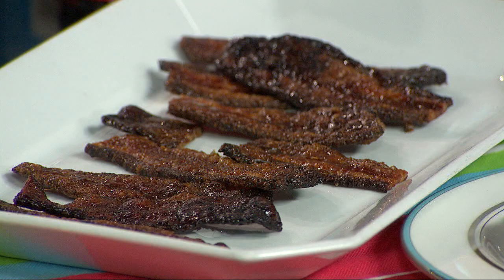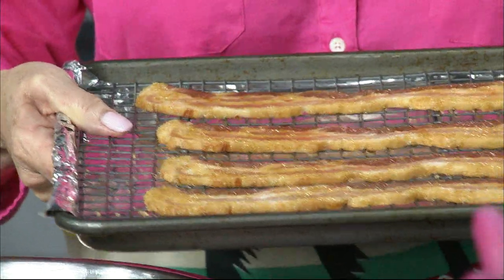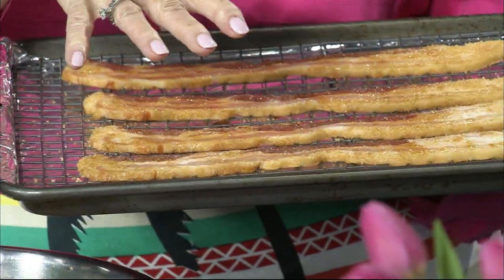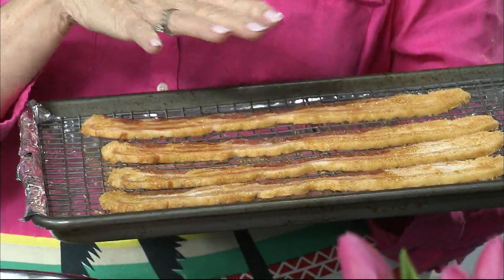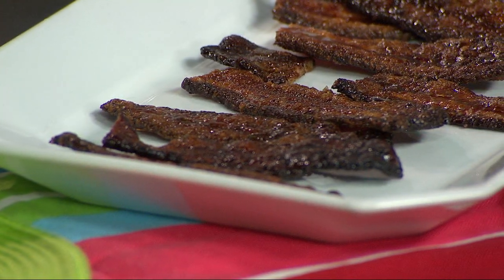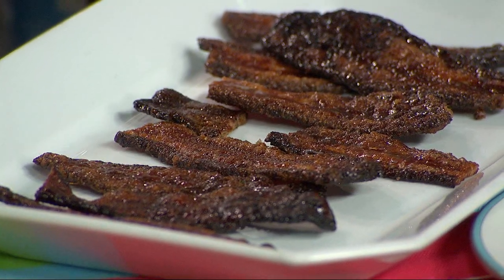This is pig candy — all it is is bacon where you take a rimmed baking sheet with a cooking rack, put foil on the baking sheet so you don't ruin it, then pat a combination of brown sugar, dry mustard, and cayenne pepper on the bacon. You bake that at 325 for about 30 to 45 minutes and what you get is this deliciousness. All the serving dishes were loaned to us by Cook's Warehouse, and that's also where we're having the launch party for the cookbook — April 30th.